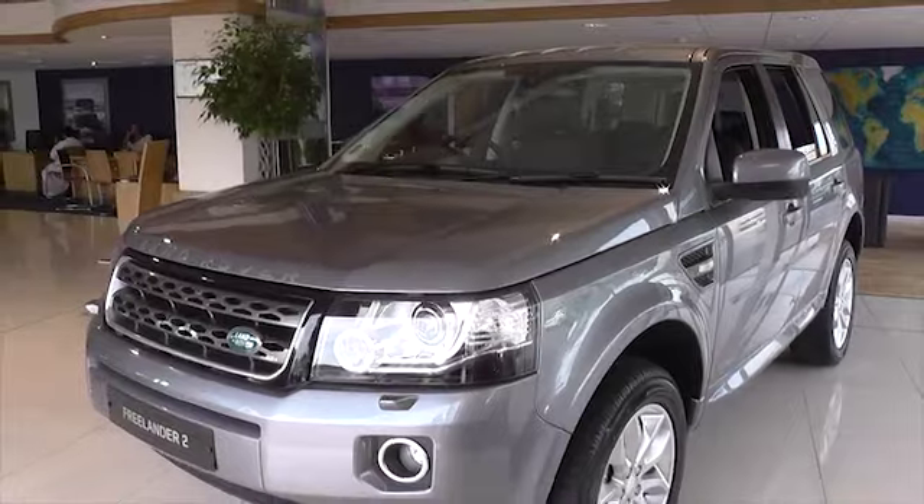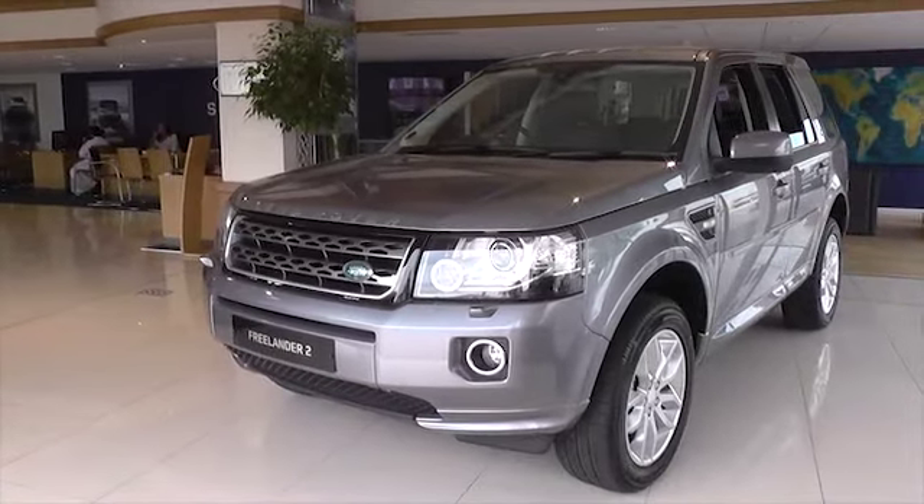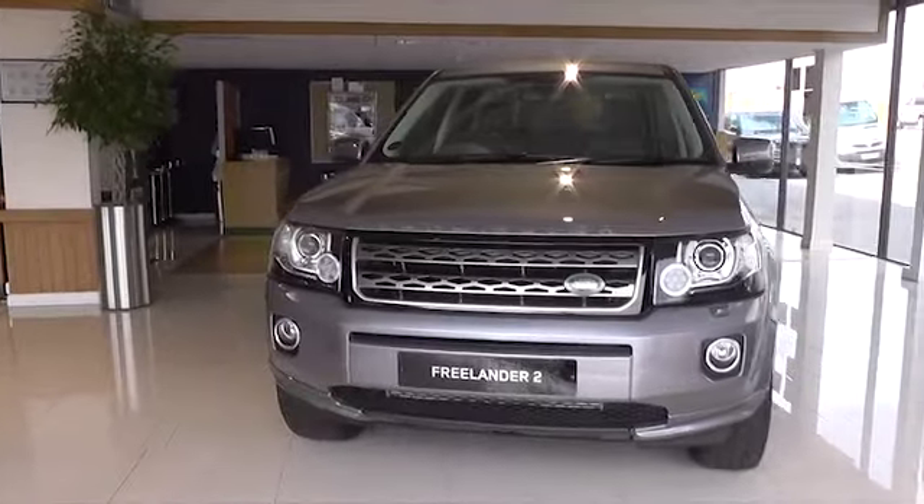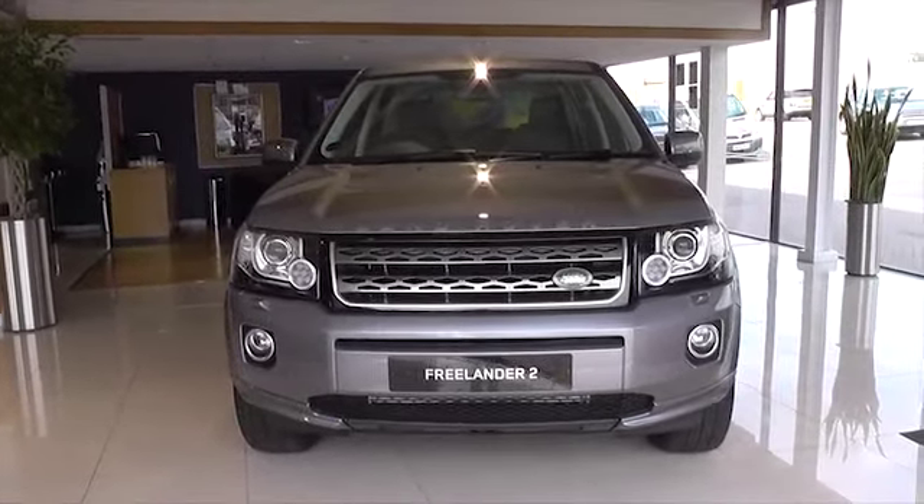There has never been a better time to book a test drive. To take advantage of this offer, exclusive to Stratstone, contact us now. Offer must end on 30 September 2014.